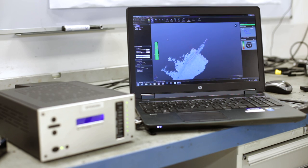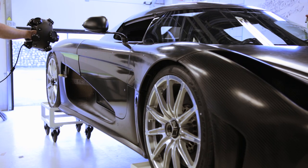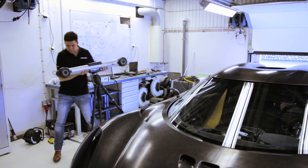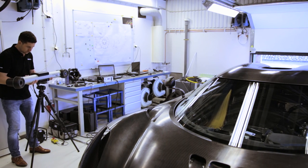I would definitely recommend the Creaform equipment because it's easy to use and it's very powerful for engineers because of the accuracy and the speed of use.